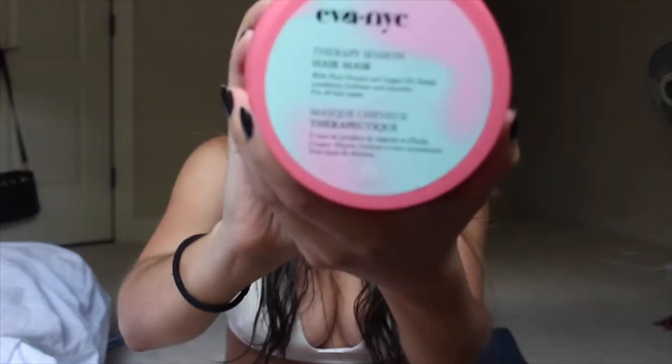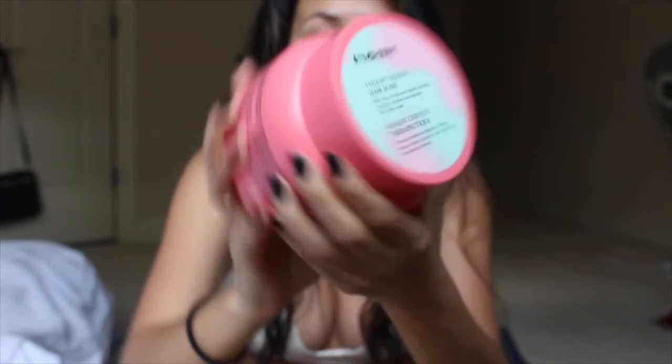First thing — I just showered, my hair is still wet. When I'm in the shower I use this Therapy Session hair mask by Eva NYC. You can see that I'm really liking it. It's a mask but it can also be used as regular conditioner — it deep conditions, repairs, and strengthens dry and damaged hair. You can use it as a weekly treatment or an everyday conditioner. I wash my hair but I don't use shampoo yet — that's probably the next thing I'm going to try.